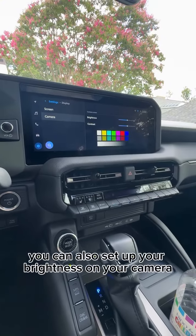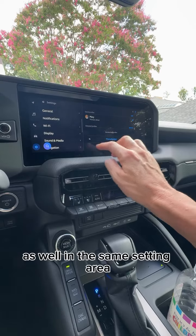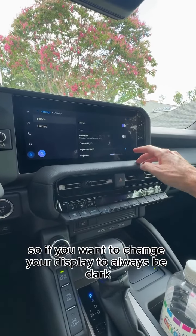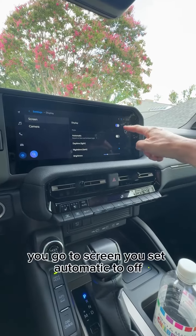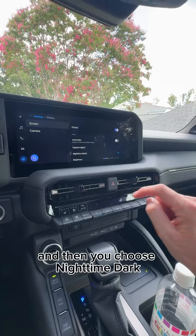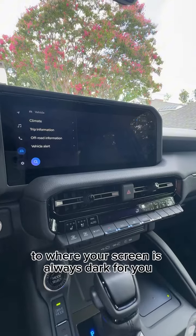You can also set up your brightness on your camera in this same settings area. So if you want to change your display to always be dark, you go to Screen, set Automatic to Off, and then choose Nighttime Dark — and then your screen is always dark.